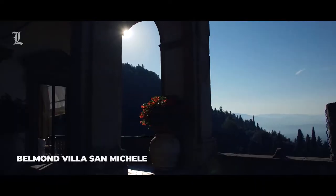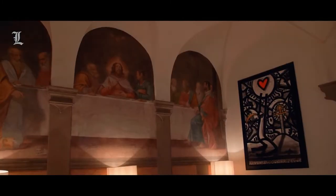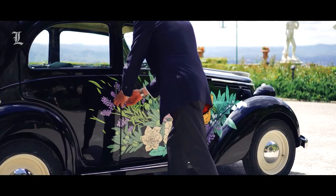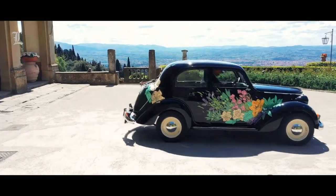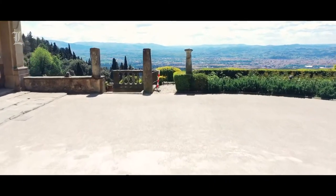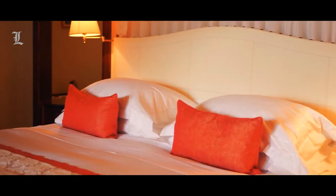Belmond Villa San Michel, located in the hills outside of Florence in Fiesole, is another one of those fairytale properties, this time in the form of a 15th-century monastery-turned villa. Everything about it feels like a dream, from the drive to the property to standing on its grounds and admiring the architecture. Rooms are monastery chic — understated luxury with beautiful architecture.